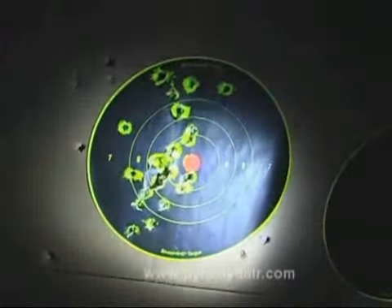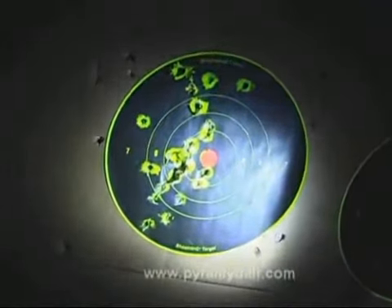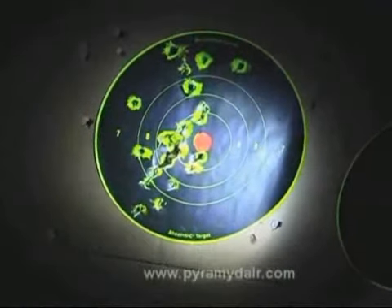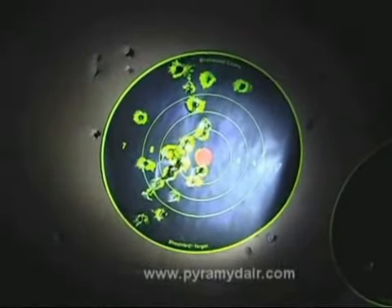Well, it looks like I was pulling a little bit to the left with the majority of my pellets. That's also the nature of the blowback action on the CO2 pistol. This thing really kicks and you've got to compensate for it. So let's go ahead and put some BBs in this thing and try out this target right here.